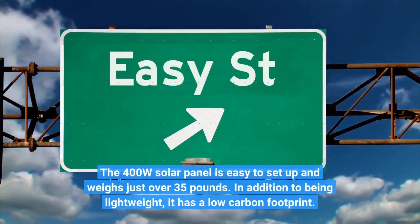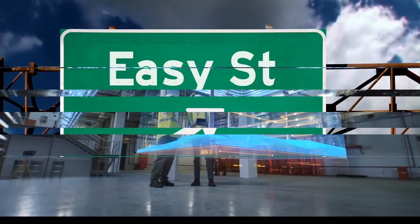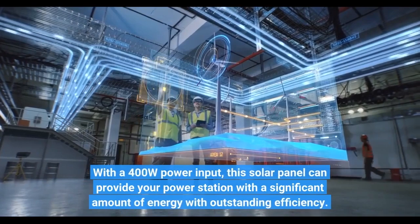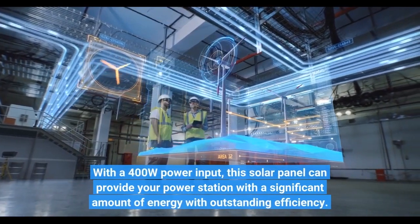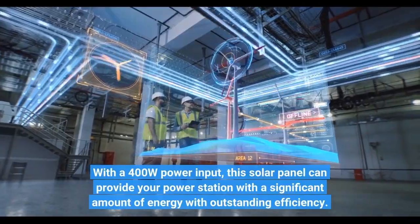In addition to being lightweight, it has a low carbon footprint. With a 400W power input, this solar panel can provide your power station with a significant amount of energy with outstanding efficiency.